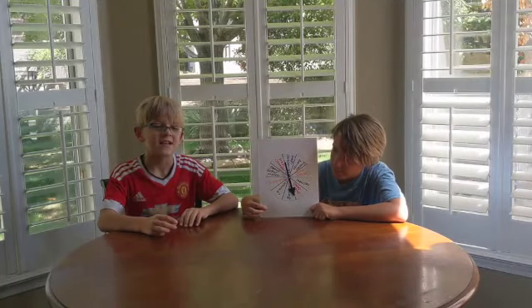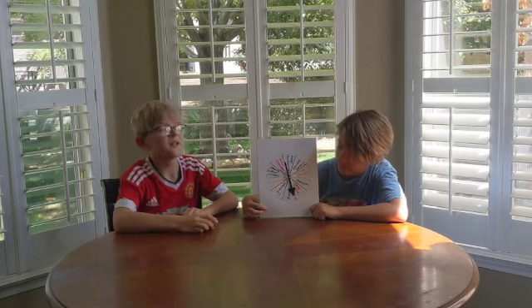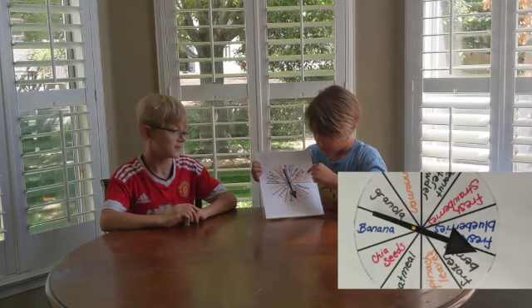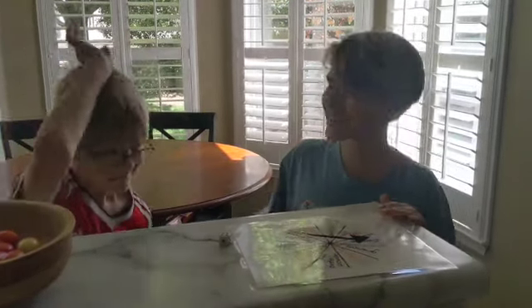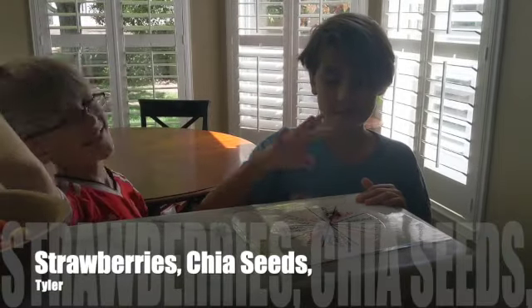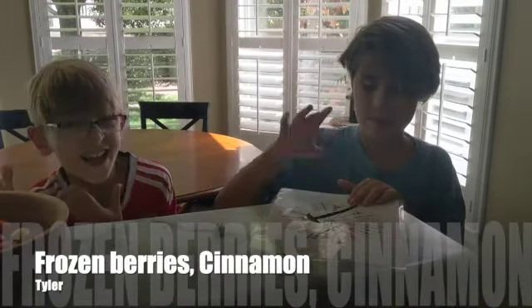This time we get a roll of the dice and whatever number we land on, we have to pick whatever it's on and we have to put it in our smoothie. Okay, flavor time. Fresh berries, fresh blueberries, frozen berries, spinach leaves, oatmeal, chia seeds, bananas, granola, cinnamon, peanut butter powder. And cinnamon and frozen berries.